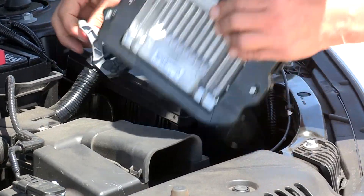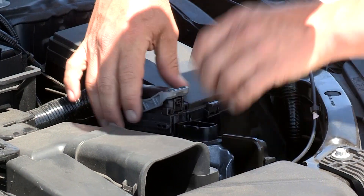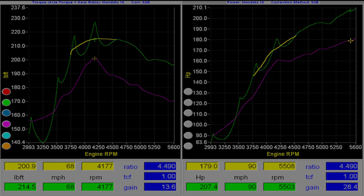The Hondata Reflash adds 3 to 6 pounds of boost throughout the rev range. We spool the turbo around 500 to 600 RPM earlier, which gives us a lot better low-RPM drivability, and we add 20 to 25 horsepower at the top end, giving us around 200 horsepower at 6000 RPM.